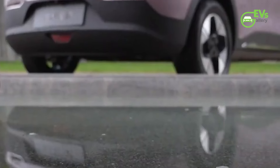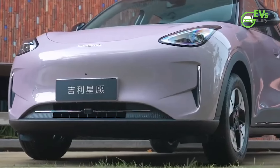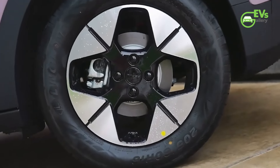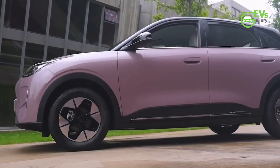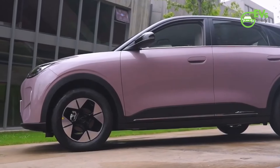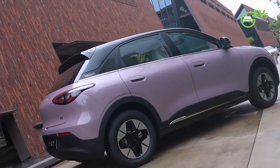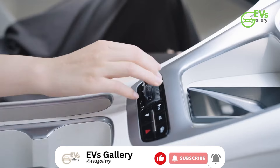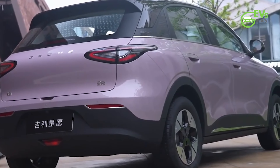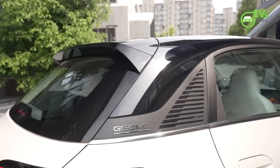Geely's GM Xinyuan is a compact electric crossover that stands out in the growing EV market with its sleek design, impressive features, and versatile performance options. Measuring 4,135mm in length, 1,805mm in width, and 1,570mm in height, with a wheelbase of 2,650mm, the Xinyuan strikes a balance between compact dimensions and practical interior space, making it an ideal choice for urban driving while comfortably accommodating passengers and cargo.